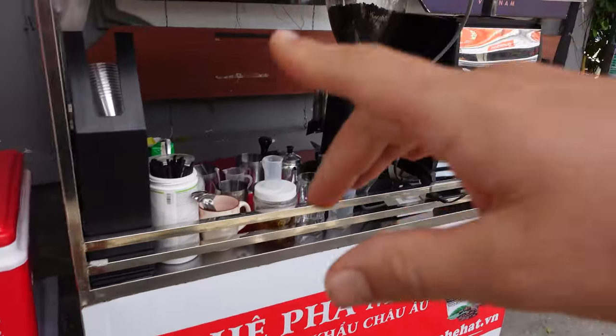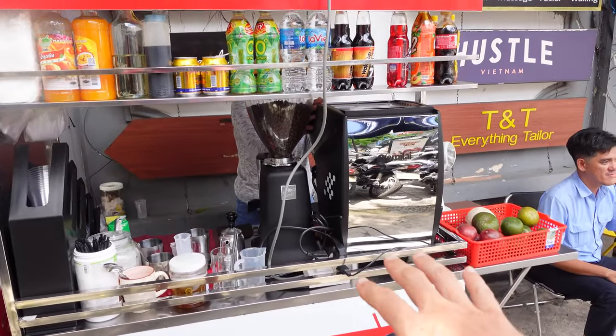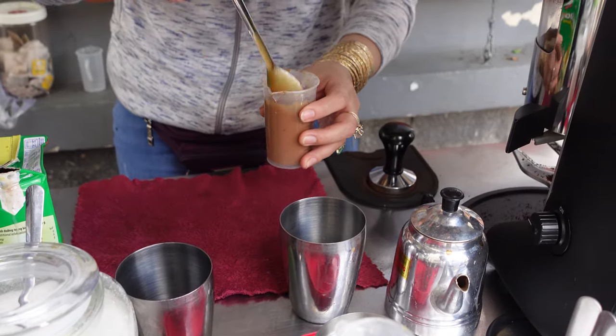There are definitely a lot of really nice cafes here in District 2. I'll take one coffee with milk please. This is a really nice setup — most of the time I'm getting coffee on the street from a plastic bottle, but there's actually a machine right here. And it's still only 15,000 dong. Really good coffee!